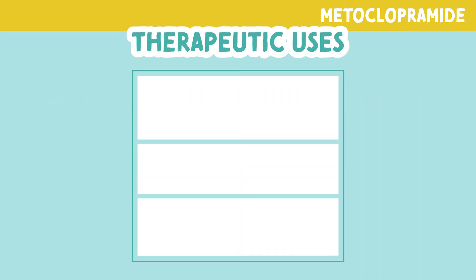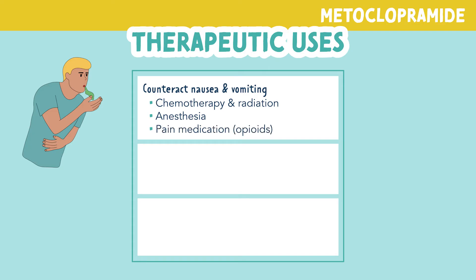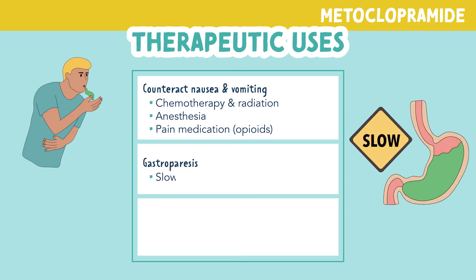Let's look at what this drug is used for. Metoclopramide counters nausea and vomiting, most commonly associated with cancer treatments such as chemotherapy and radiation. Nausea and vomiting are also seen post-operatively in response to anesthesia or pain medications such as opioids. This drug is often used for patients with gastroparesis or slowed gastric emptying — remember, metoclopramide speeds up the process of gastric motility.